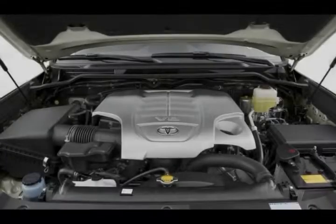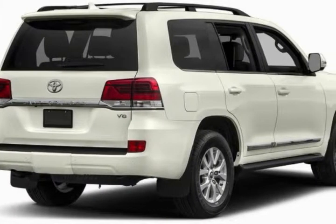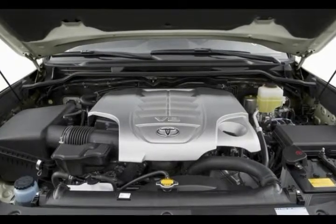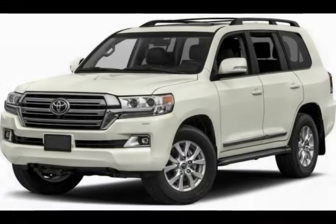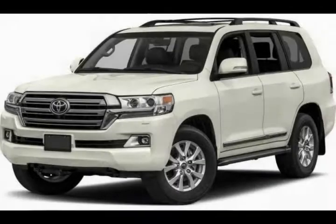It's furnished with leather seats, a JBL synthesis sound system, a dual-screen rear DVD entertainment system, a moonroof, Toyota's Entune infotainment system with a 9.0-inch touchscreen, front and rear tow hooks, and 18-inch wheels — chosen because they work better off-road compared to the popular but impractical 20-inch wheels.